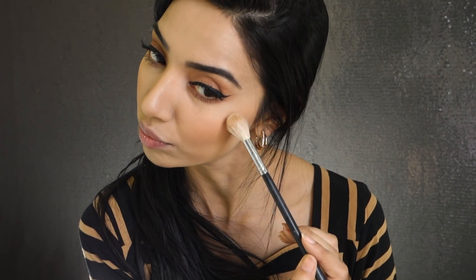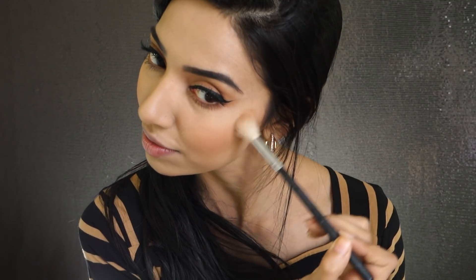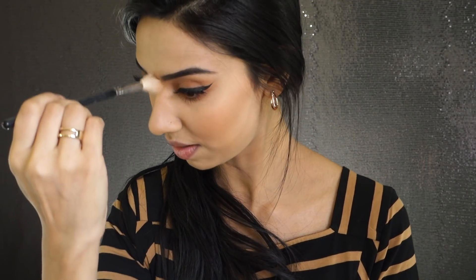Moving on to highlight — I'm taking the Charlotte Tilbury Film Star Bronze and Glow palette. I love this shade for highlight because it's not too harsh. I like a very subtle, glowing-from-within highlight. Even at weddings I don't wear much — just a tiny bit so it looks like I'm glowing from within. I add the slightest amount on my nose and chin.